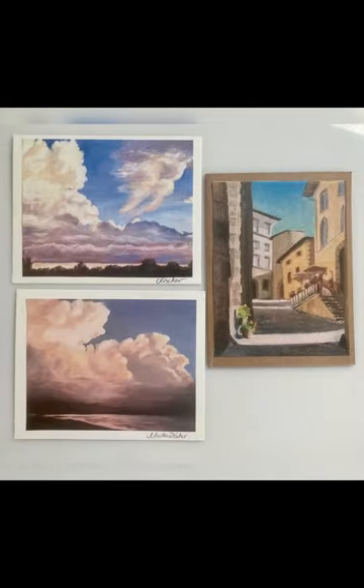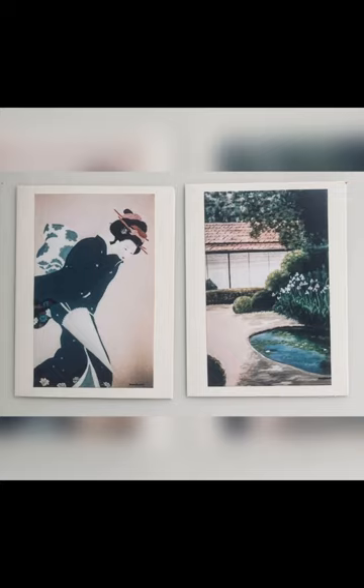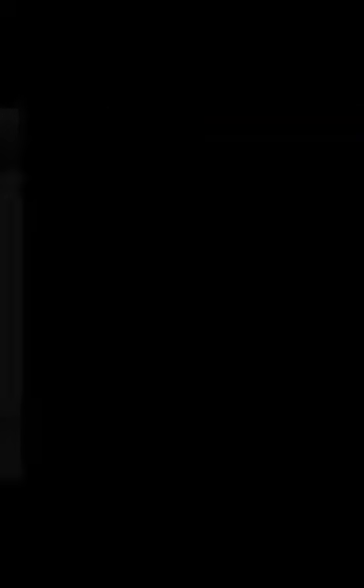What I do is take photographs of each of my pieces of artwork — whether it be watercolor, pastel pencil, or oil — and then put it in a greeting card form. People love them.